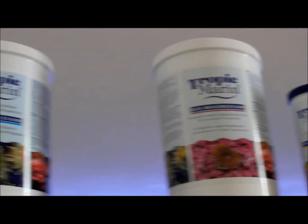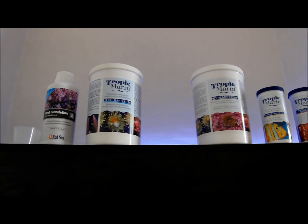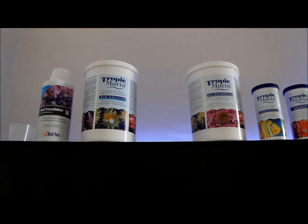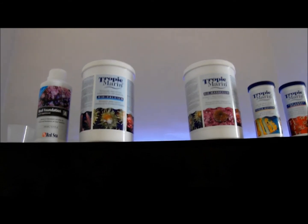So that's a quick video on the supplements I'm using in the reef. I will do another video — an update on the tank — straight after this. Laters.